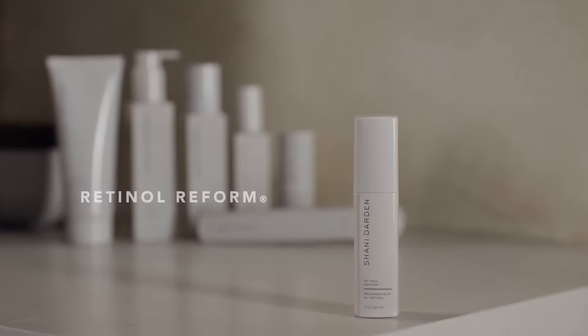Hi, I'm Shawnee Darden. I'm an esthetician in Los Angeles and the founder of Shawnee Darden Skin Care. When my clients come to me and want to address uneven skin tone or fine lines and wrinkles, I recommend Retinol Reform.